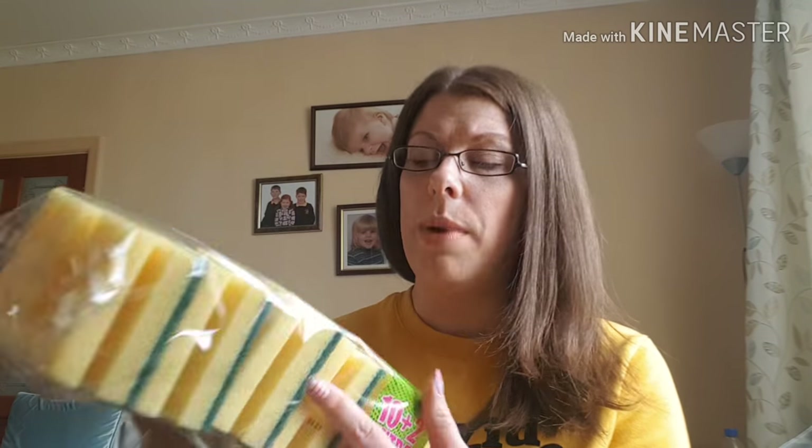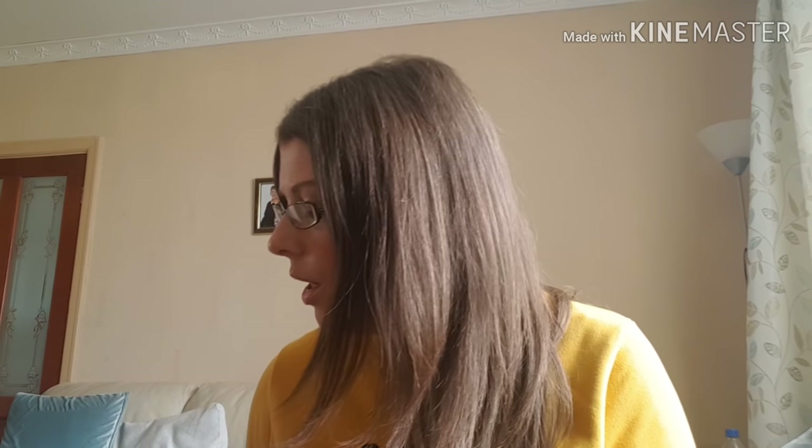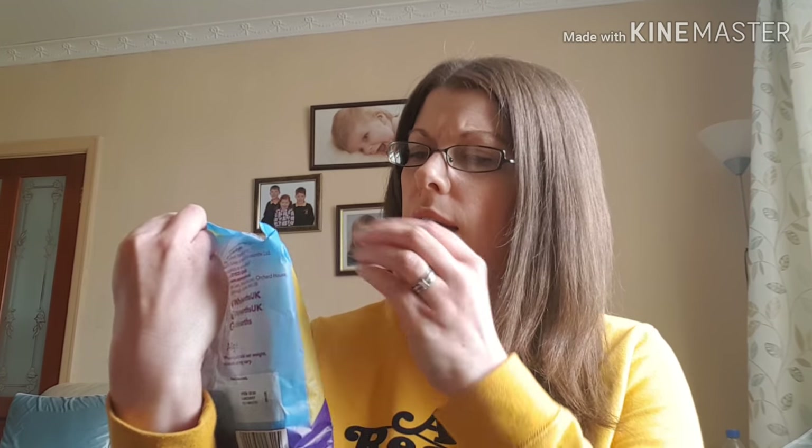First up, I bought some bread — does anyone else get bread or crumpets from Poundland? I've got my shopping being delivered tomorrow but we haven't got one slice of bread in the house, so I picked up a little Warburton's loaf for a pound just to tide us over. I also picked up some scouring sponges — a 12-pack for a pound, which is handy. And some Sunny raisins, 10 boxes for a pound, which get eaten all the time in our house.